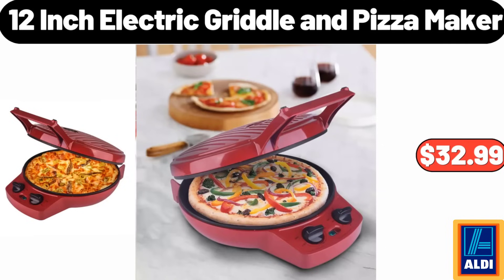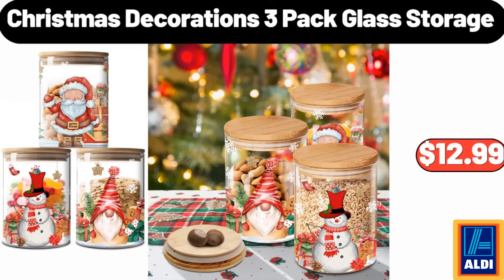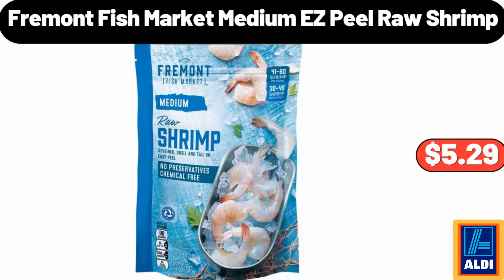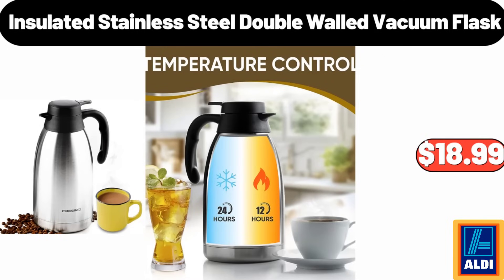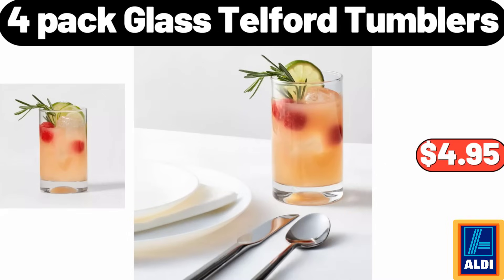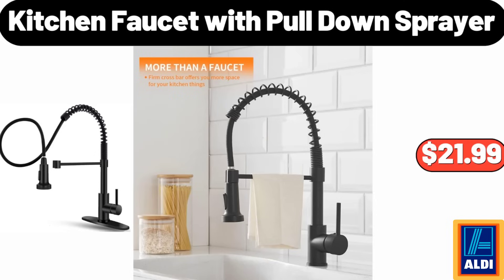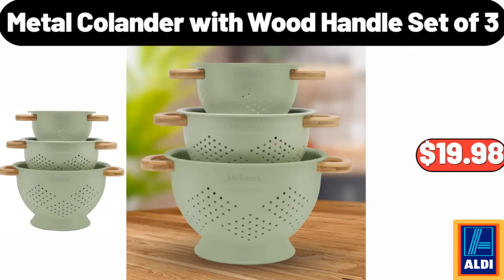12-Inch Electric Griddle and Pizza Maker $32.99. Christmas Decorations 3-Pack Glass Storage $12.99. Christmas Inflatable Decoration $44.99. Fremont Fish Market Medium Easy Peel Raw Shrimp $5.29. Insulated Stainless Steel Double Walled Vacuum Flask $18.99. 4-Pack Glass Telford Tumblers $4.95. Welcome Home Core Doormat $6.99. Kitchen Faucet with Pull-Down Sprayer $21.99. Metal Colander with Wood Handle Set of 3 $19.98.